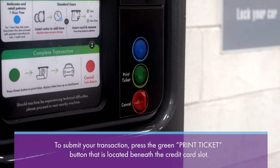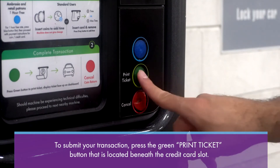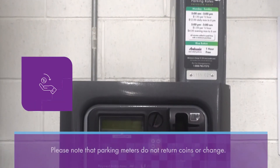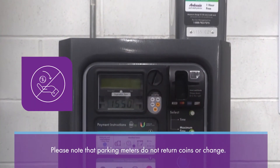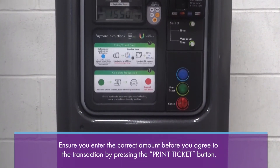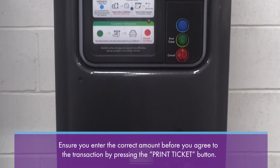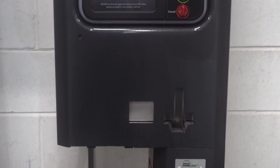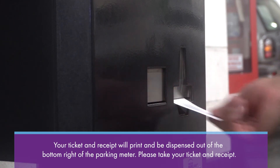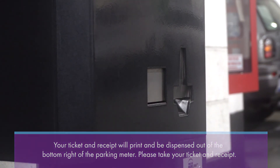To submit your transaction, press the green print ticket button that is located beneath the credit card slot. Please note that parking meters do not return change. Ensure you insert the correct amount before you press the print ticket button. Your ticket and receipt will print and be dispensed out of the bottom right of the parking meter. Please take your ticket and receipt.